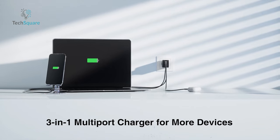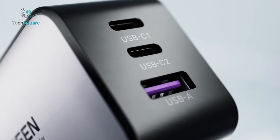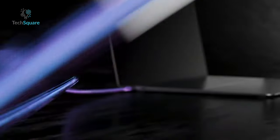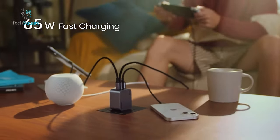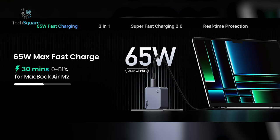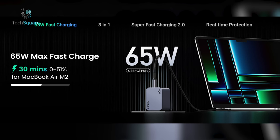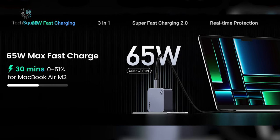Experience smart charging with the 3-in-1 Nexode Pro, equipped with two USB-C ports and one USB-A port. Its intelligent current distribution system enables fast charging for up to four devices simultaneously, delivering a total power of 65 watts. Enjoy lightning-fast 65-watt charging with the USB-C port, capable of charging a MacBook Air M2 from 0% to 50% in just 30 minutes.